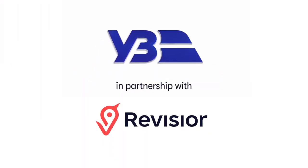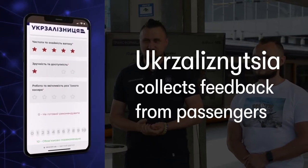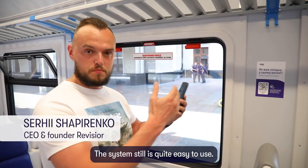UKR Zelesnica collects feedback from passengers. We want to improve the quality of service. You can find QR codes to leave feedback. The system is quite easy to use.